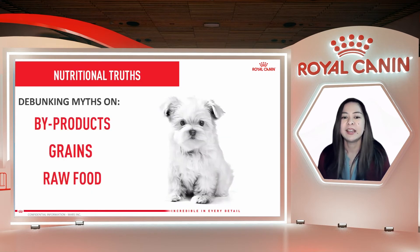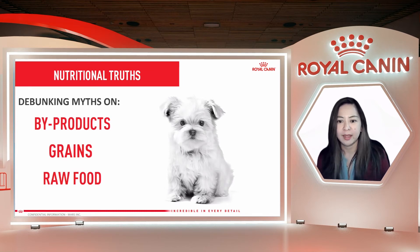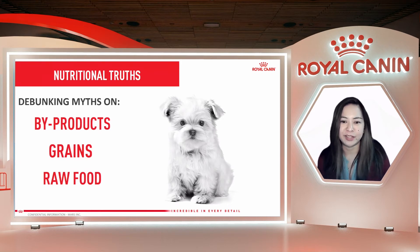Now you know the three important questions: Is it safe? Is it nutritious? Is it right for your pet? Now I'd like to change the conversation and talk about nutritional truths — debunking myths and understanding misconceptions in pet food.